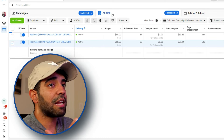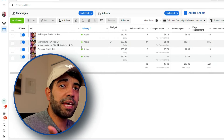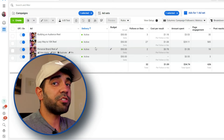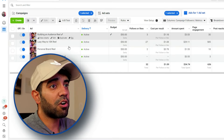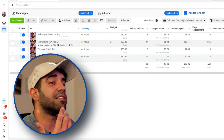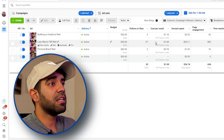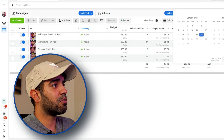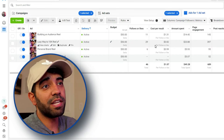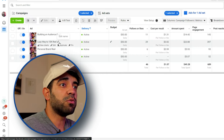Let's look at my UK and Canada ad set. It's the same ads — I just replicated the ad set, changed the locations, and kept the same ad creatives. Even though these ads are being shown to a completely different country and different demographics, we see the same result: this one reel continues to outperform the others, getting the most followers at the cheapest cost. So we've identified a winning creative — we could turn the others off and put all the budget toward this one.